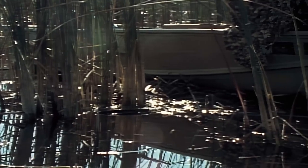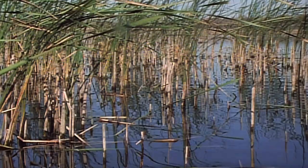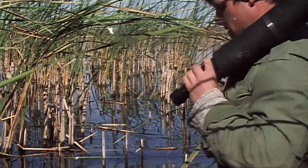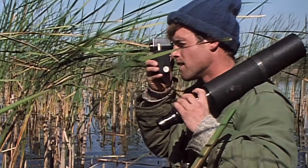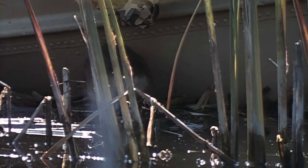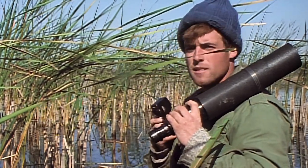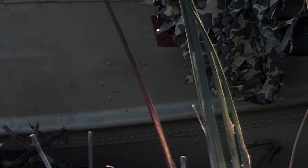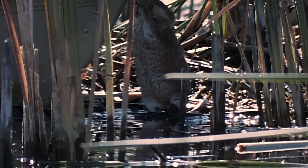The dense cattail stands of Minnesota provide an ideal habitat for these semi-aquatic mammals, and a perfect backdrop for cinematographer Steve Krushel to observe and film muskrat behavior. This muskrat is more interested in collecting nesting material than in posing for Steve — and what better to build with than some camouflage netting?